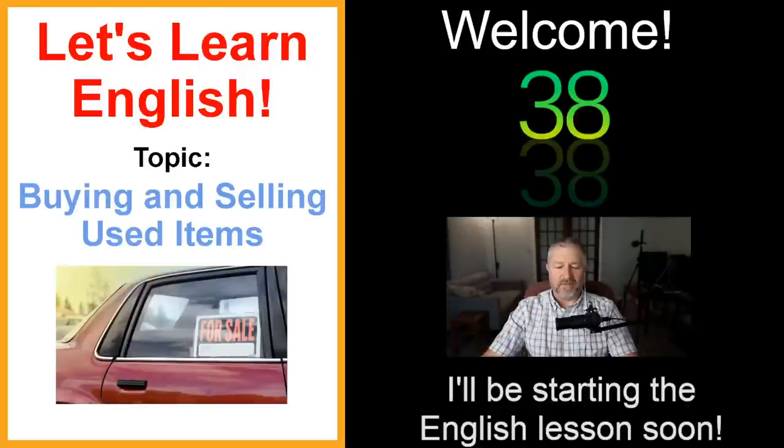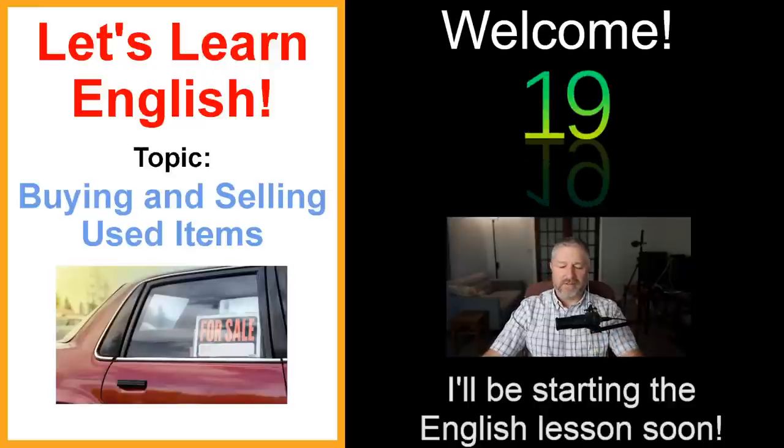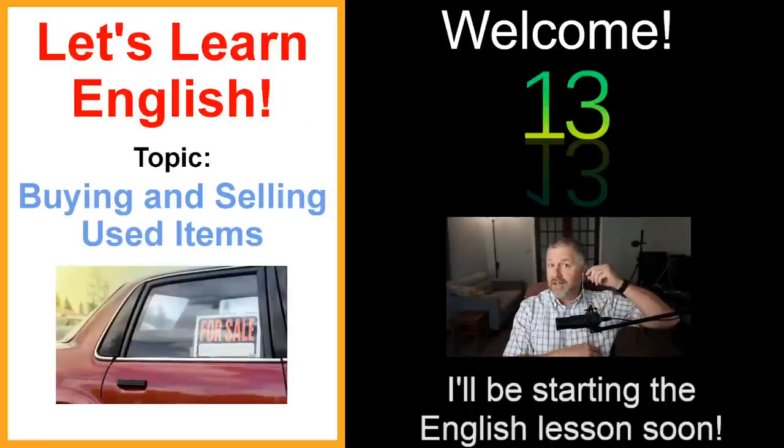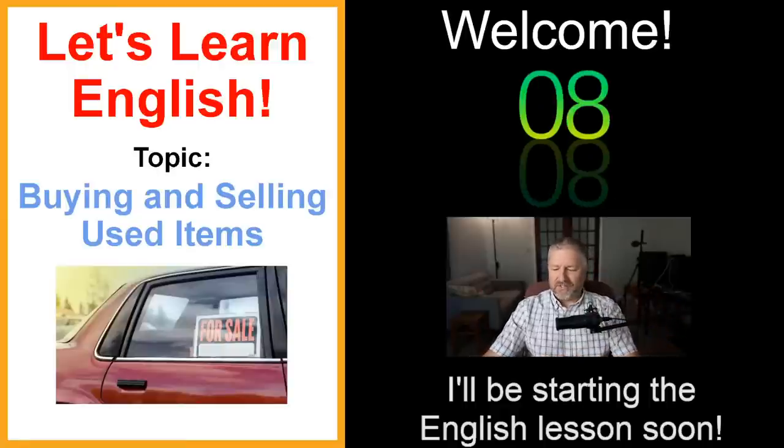Hello, hello. How is everybody doing out there in the world? I hope you're having a nice day. I'm having a great day so far. We're gonna start this lesson about buying and selling used items in about 26 seconds. Just give me a moment to test everything and make sure everything is working. It is a beautiful day here in Ontario, Canada. Great day for an English lesson, I think.